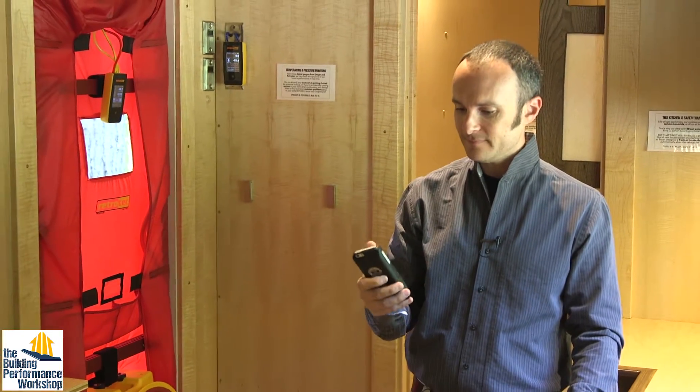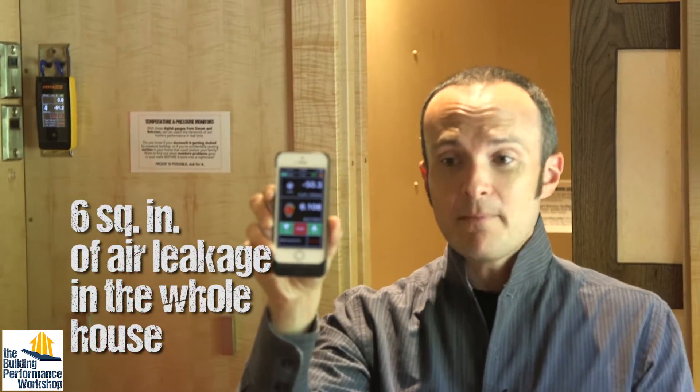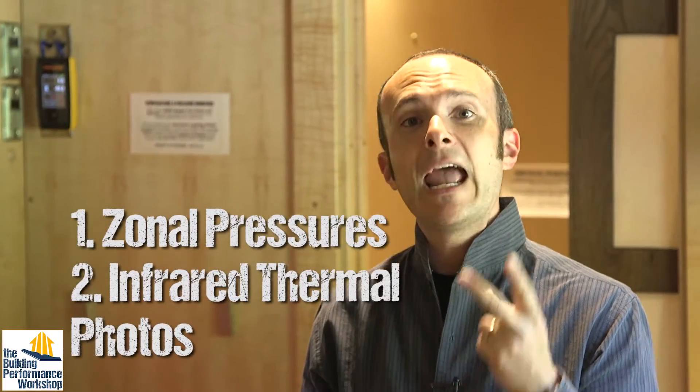So now that we know that we have approximately six square inches of leakage in my 200 square foot house, let's find out if I care to find out where that leakage is. We can do that with two main tests: zonal pressure testing and infrared.